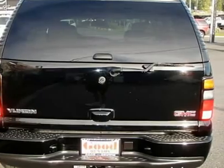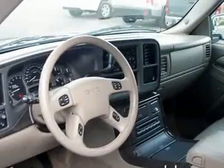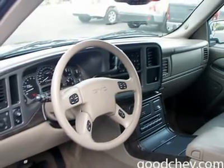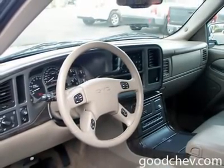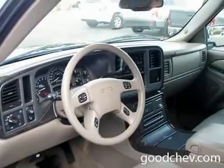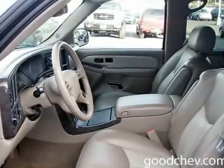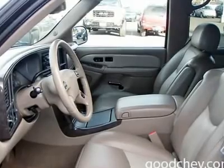Auto-on headlights, auto-off headlights, fog lamps, heated mirrors, power driver mirror, power passenger mirror, heated exterior driver mirror, heated exterior passenger mirror, integrated turn signal mirrors, power folding mirrors, privacy glass, intermittent wipers.